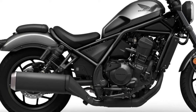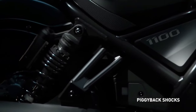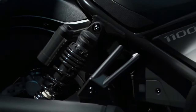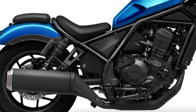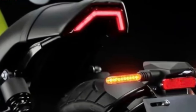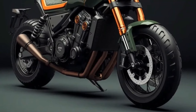The Honda Rebel 1100's standout feature is its potent engine. A 1084cc parallel twin engine with enough power and torque for both city commuting and long-distance touring is anticipated. The engine's inspiration is most likely the Honda Africa Twin engine, renowned for its dependable performance. Riders can anticipate an exciting riding experience, a snappy throttle, and excellent acceleration.